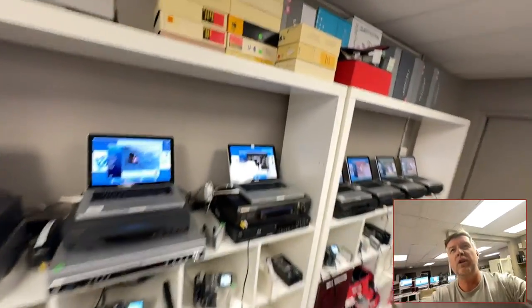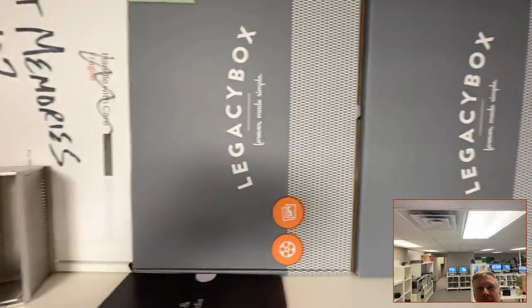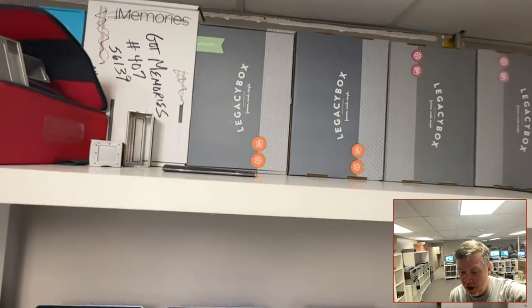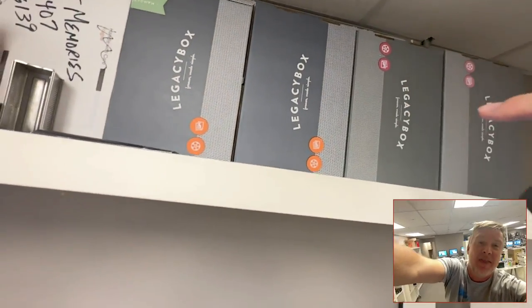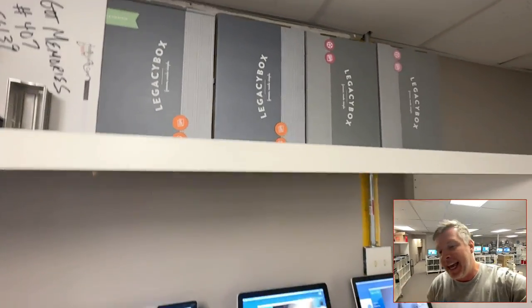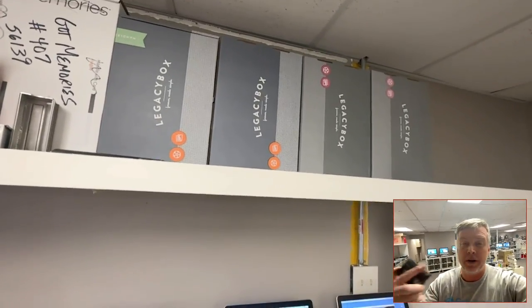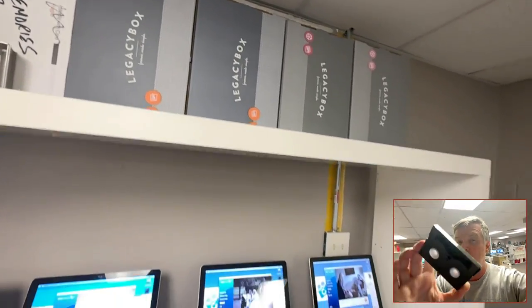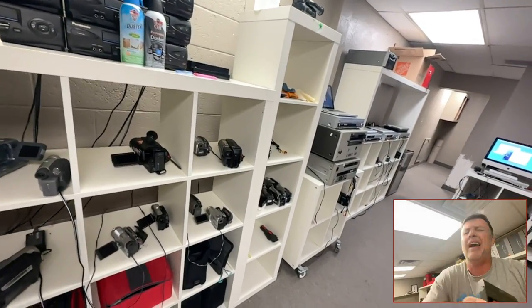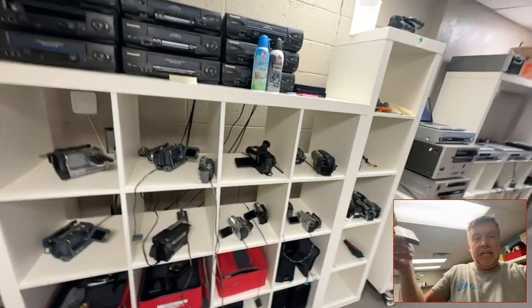There are some tricks to getting these to go and it takes time. This is why all these companies — iMemories, Legacy Box, Kodak Digitizing, SouthTree, all of these — this is why I've got all these boxes here, people keep sending me stuff they've already paid for. They keep sending it off thinking they're getting a deal, then get crap back six months later and have to pay again to get it done correctly. You buy cheap, you buy twice.